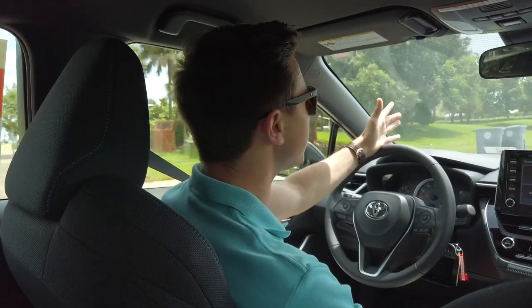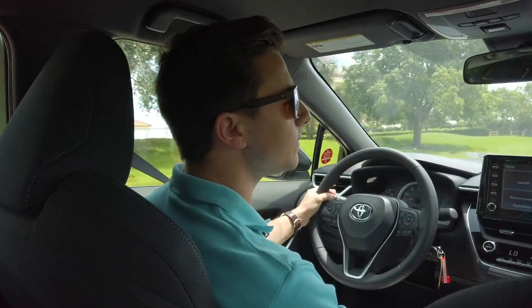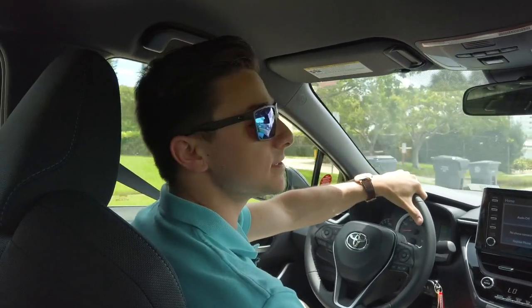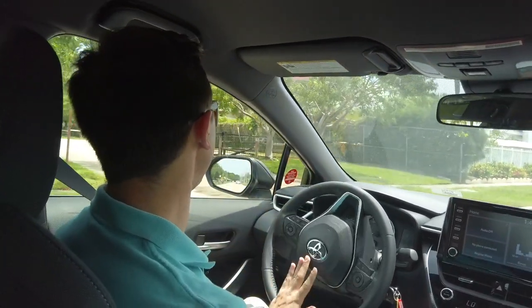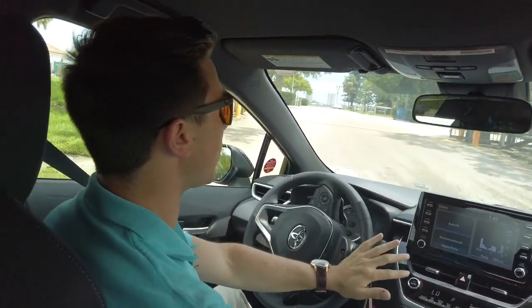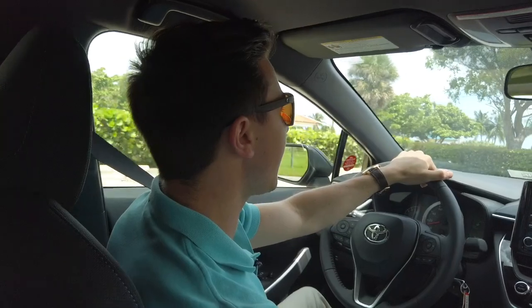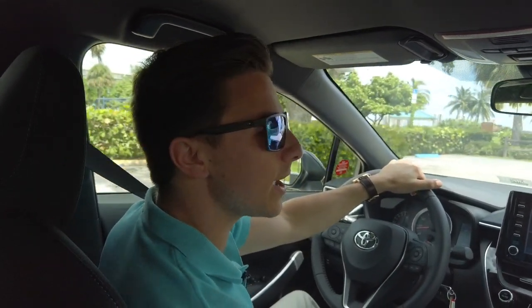The SE starts at $22,500, and you can get a base model L just for $19,600. It's incredibly affordable, and just like all of our Toyotas, if you want to deck it out and get leather and all the bells and whistles, you absolutely can and still save a good amount of money.